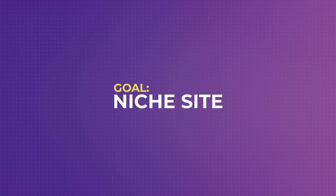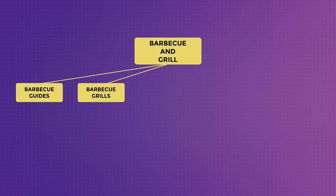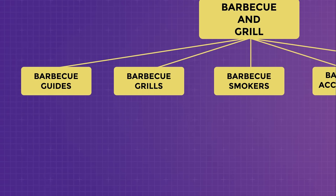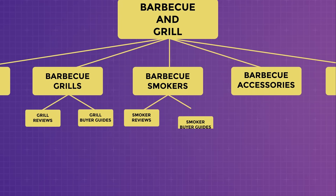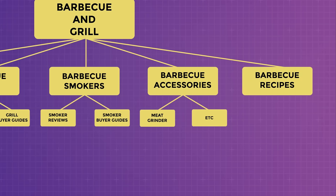Think of it as sorting files in your computer into folders — folder names are categories, folders within folders are subcategories, and files are the contents. For a BBQ and grill niche site, you might have categories like barbecue guides, barbecue grills, barbecue smokers, barbecue accessories, and barbecue recipes. Under barbecue grills, subcategories could include grill reviews and grill buyer guides. Under barbecue smokers, smoker reviews and smoker buyer guides. Under barbecue accessories, subcategories like meat grinder, meat slicer, gloves, temperature controllers, and grill covers. Under barbecue recipes, subcategories like beef, pork, chicken and turkey, seafood, and lamb.